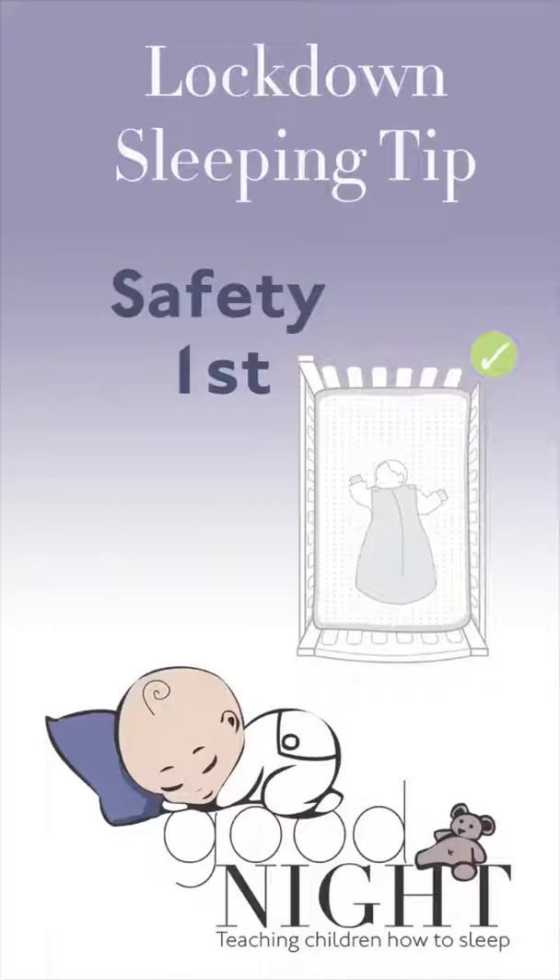For a baby — and not just for a baby, but for a toddler and for all children — the first and foremost thing that is important is to create a safe sleep environment. Safety first.